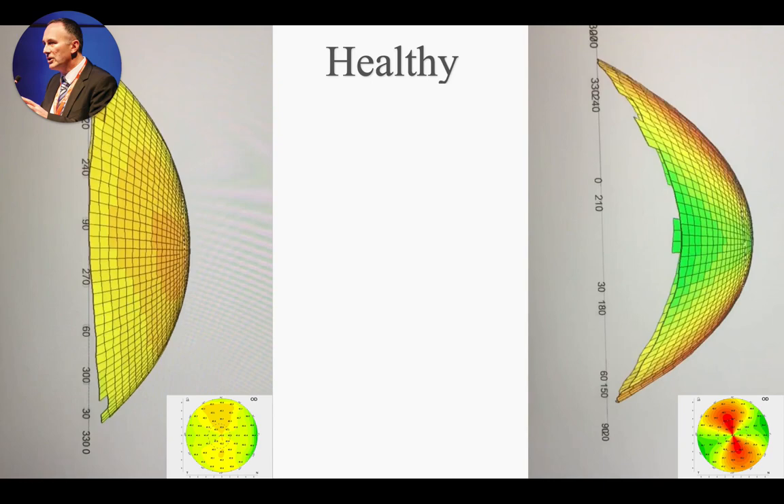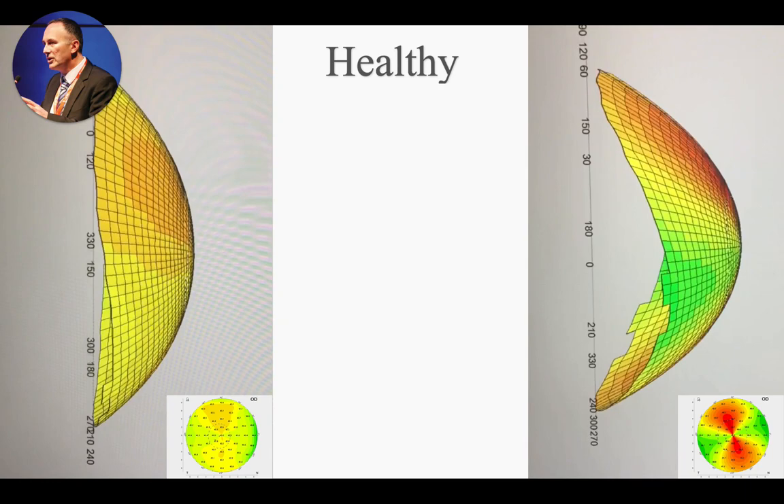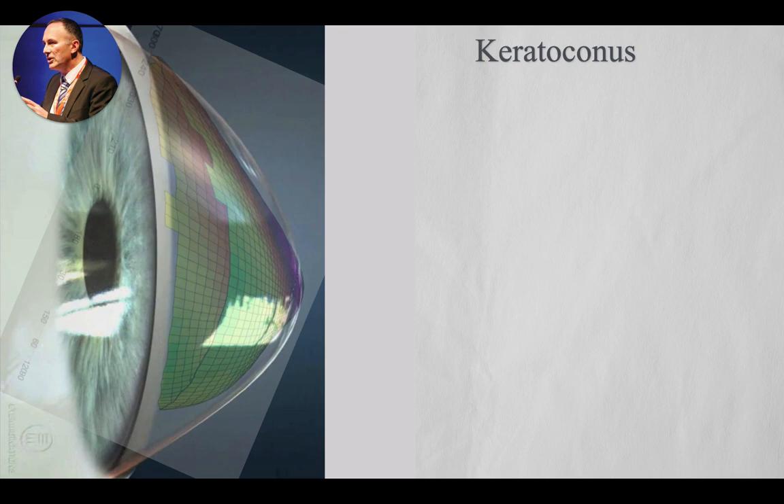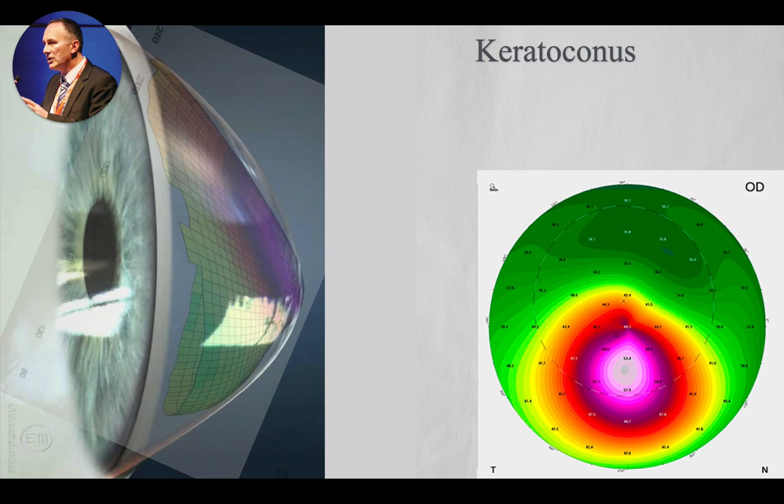Keratoconus is a condition where the astigmatism is not regular anymore. What happens is the cornea bulges forward, gets thinner and thinner, and can even burst. If I plot this topographical image, nothing is regular anymore. This is irregular astigmatism — glasses cannot correct for this, and this is the 2D image of a typical keratoconus.